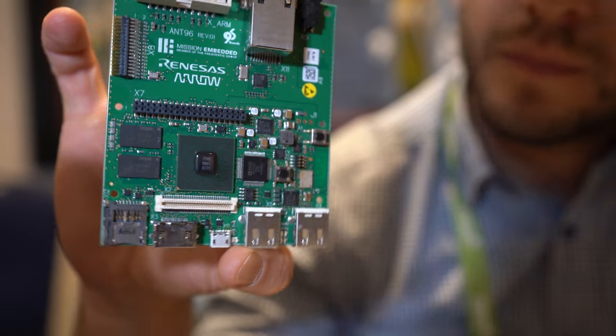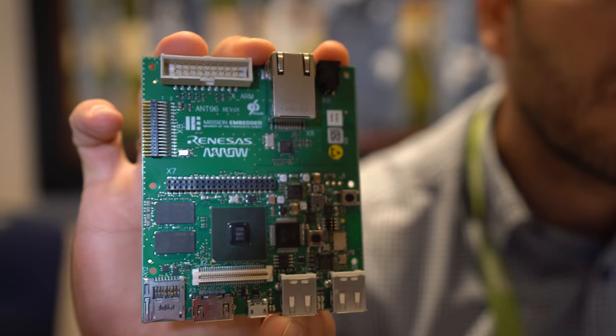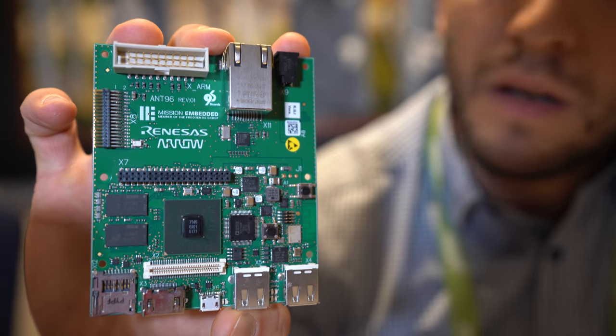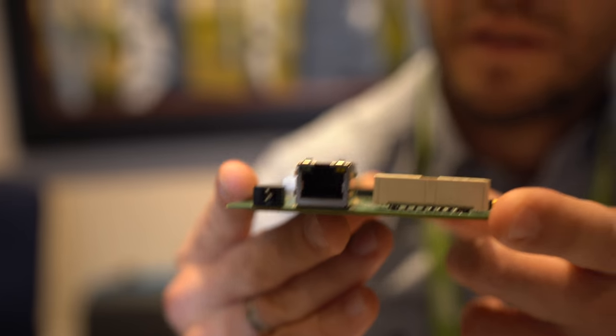It looks like a big chipset, and it does have fast Ethernet — full-sized Ethernet socket.